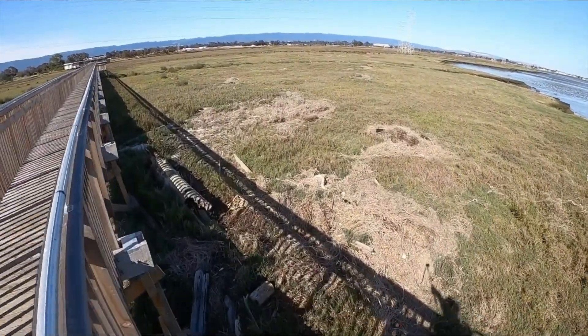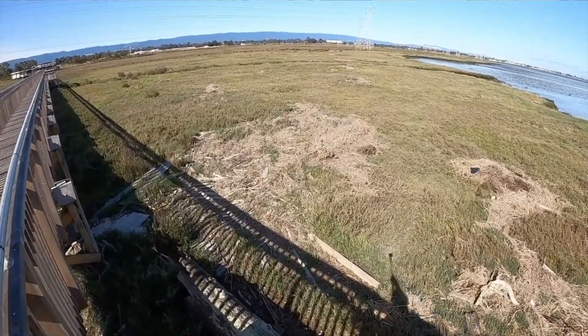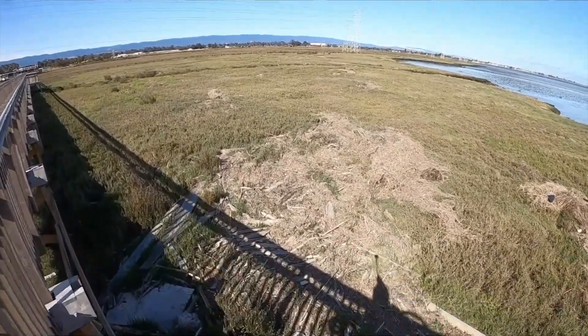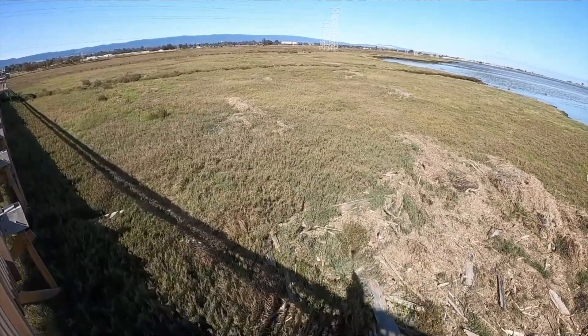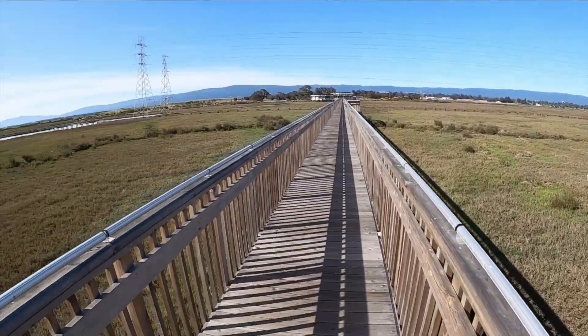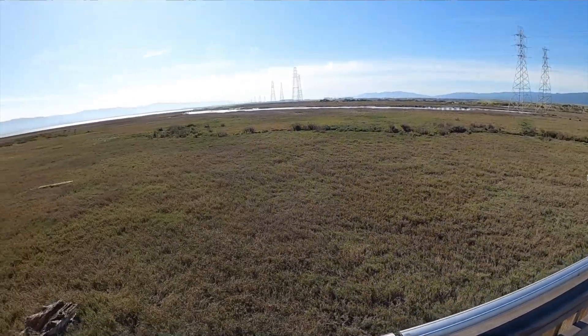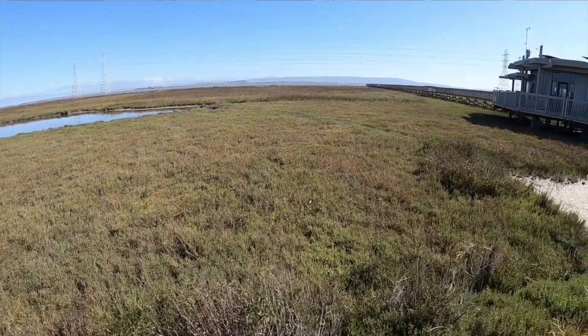A lot of the fine sediment in San Francisco Bay is from mining activity that took place in rivers upstream in the 1800s. The actual foundation of the bay — the bottom of it — and the food webs that survived have been greatly altered by infilling to make land for buildings, invasive species that have completely changed the food webs, and human extraction.